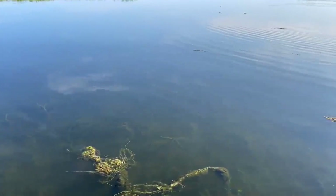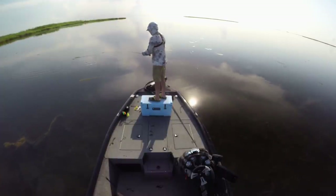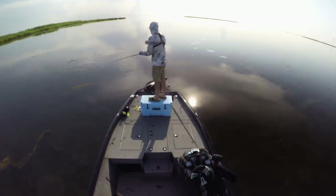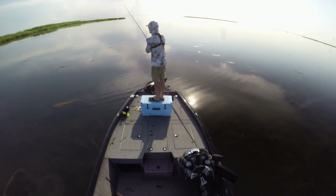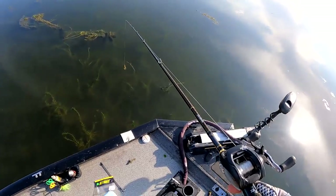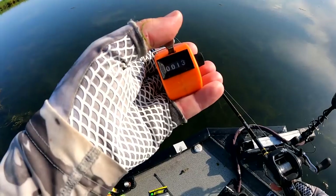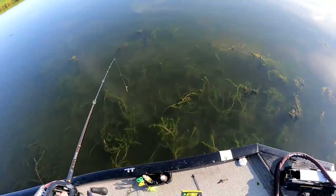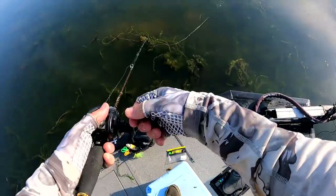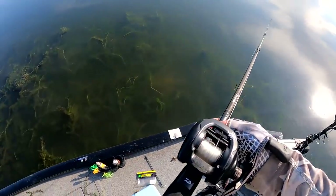I see a redfish right there — there he is. Let me put this phone down to whack him real quick, there are two of them actually. He spooked — denied. I keep a clicker for redfish I see, and I saw two, so that's 13 total that I've seen. Not bad. Yesterday — there's a big hog right here! Just eat it! He spooked — I didn't see him until I was right on top. Okay, so that was number 14.